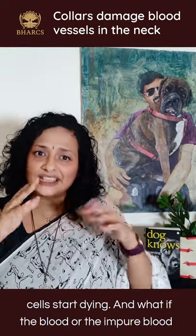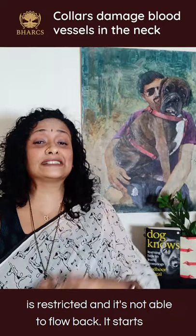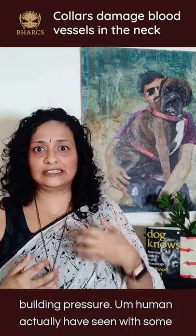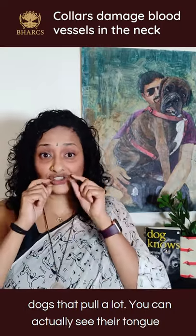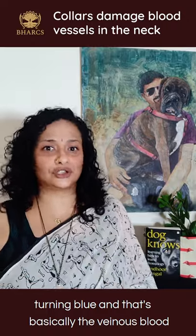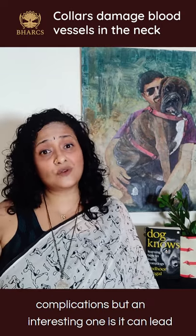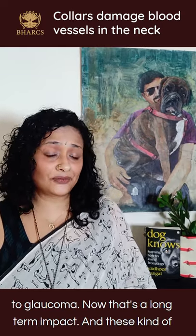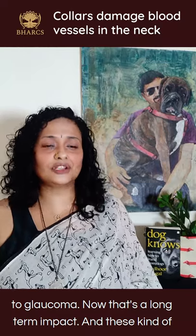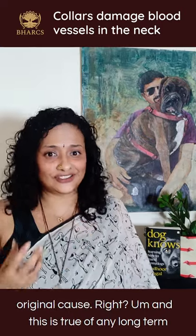And what if the venous blood, the impure blood, is restricted and not able to flow back? It starts building pressure. You might actually have seen this — some dogs that pull a lot, you can actually see their tongue turning blue, and that's basically the venous blood not returning. This can lead to a lot of complications, and an interesting one is it can lead to glaucoma. These are long-term impacts that we rarely tie back to the original cause.